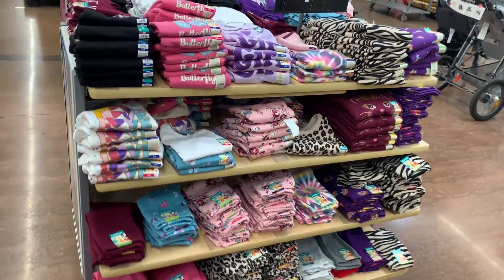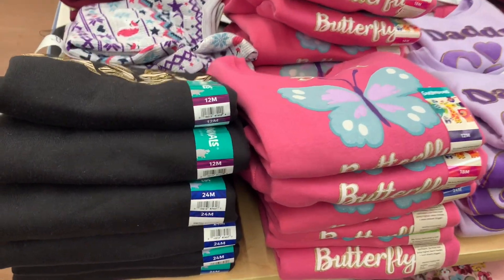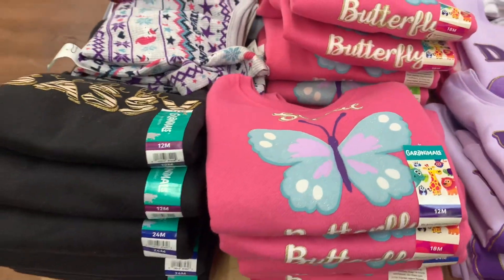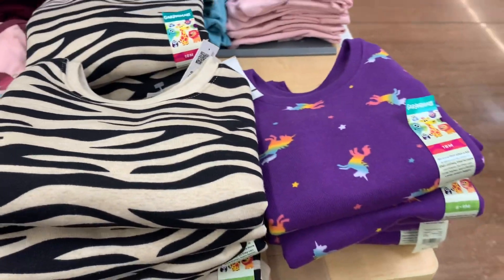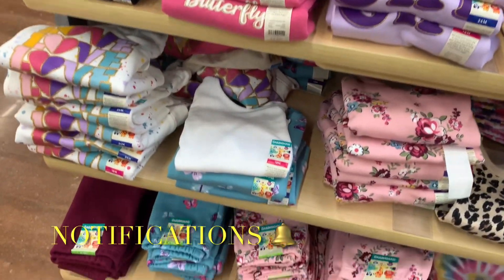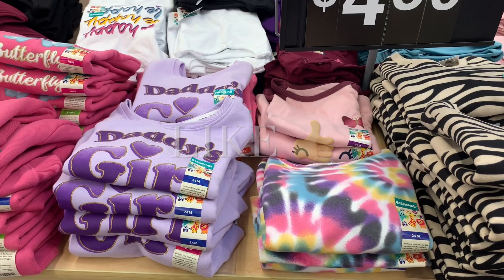They also have all their graphic shirts over here — the Granimals brand, and they're only $4.50. These are the infant sizes. They have ones that say 'sassy,' 'a little bit sassy,' 'social butterfly' with a butterfly, 'daddy's girl,' tie-dye, unicorns, flowers, and one that says 'love.' They also have pants to match as well. If you like my channel, go ahead and like, subscribe, and comment, and I'll keep bringing you more.